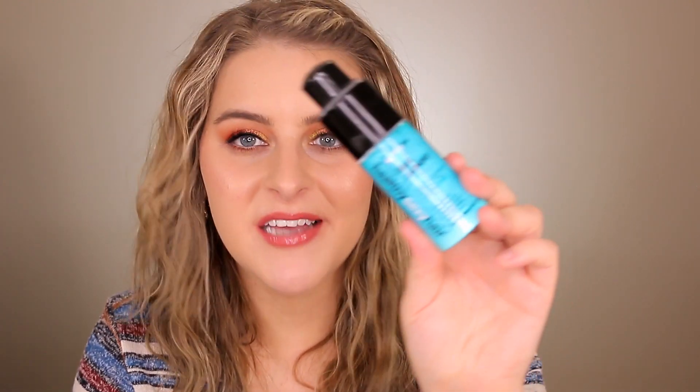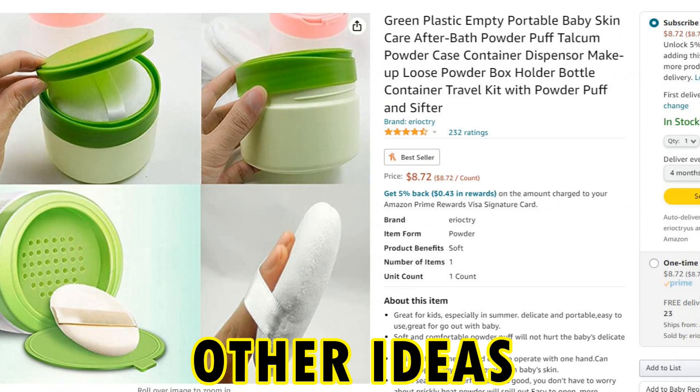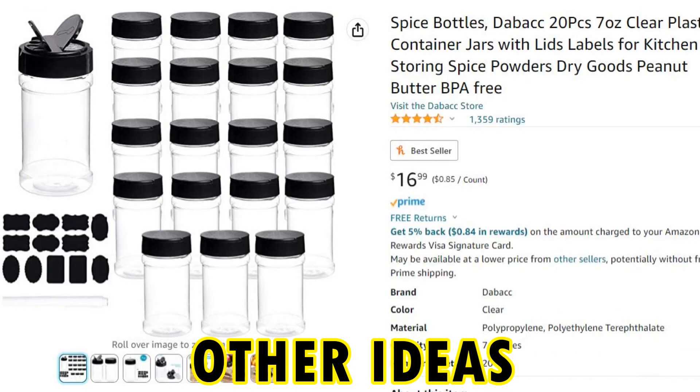That brings me to using arrowroot powder as dry shampoo. I bought a two-pound bag on Amazon for about eight or nine dollars. It's supposed to be a healthier alternative to cornstarch. I store it in an old Sexy Hair Hair Laundry powder bottle. I actually like it best when I put it in my hand first, rub it together, then work it into my scalp. It absorbs oil so well, gives me volume and lift — an amazing, effective, safer, and cheaper alternative to dry shampoo.